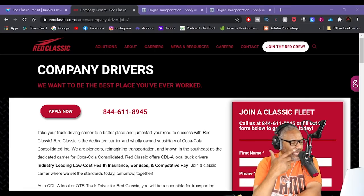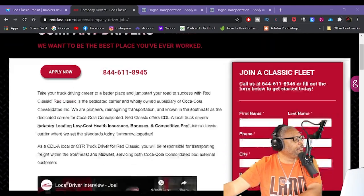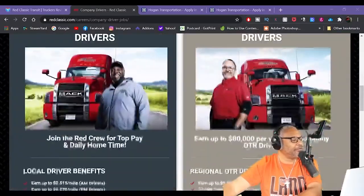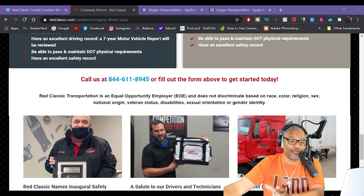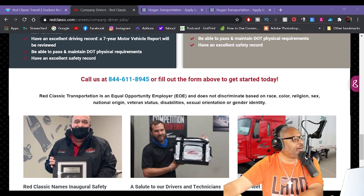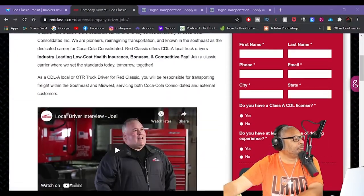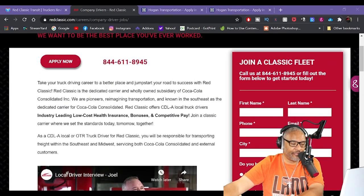But if you guys are interested in Red Classic Trucking, they have a mini sheet that you can fill out online, and I do believe they have a full application sheet as well. If you can get a hold of them, the phone number is 844-611-8945. Or, of course, fill out the form on their website and they will be able to get back to you.